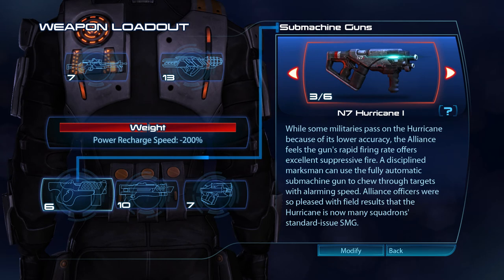While some militaries pass on the Hurricane because of its lower accuracy, the Alliance feels the gun's rapid firing rate offers excellent suppressive fire. A disciplined marksman can use the fully automatic submachine gun to chew through targets with alarming speed. Alliance officers were so pleased with field results that the Hurricane is now many squadrons' standard-issue SMG.